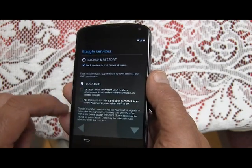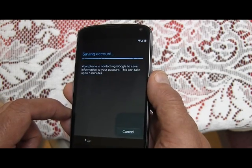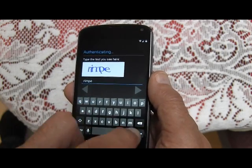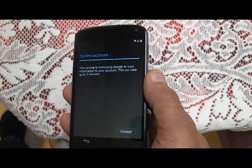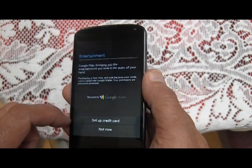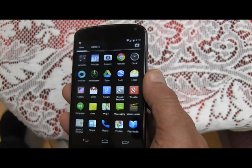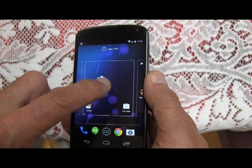Not now. I'll turn off location and accept the terms.